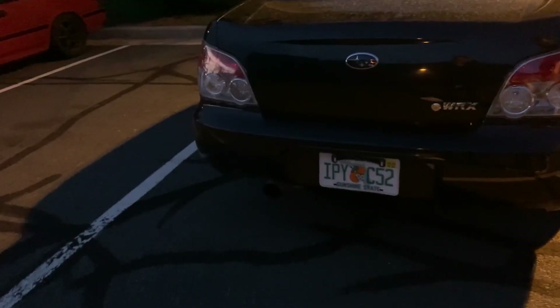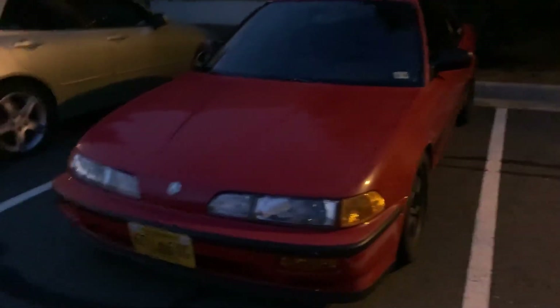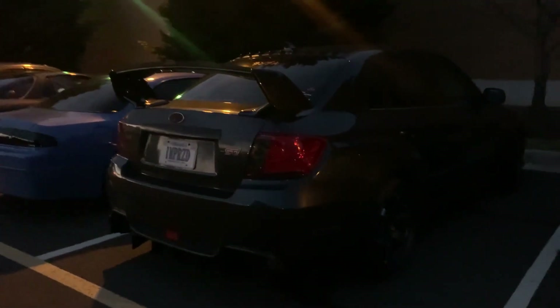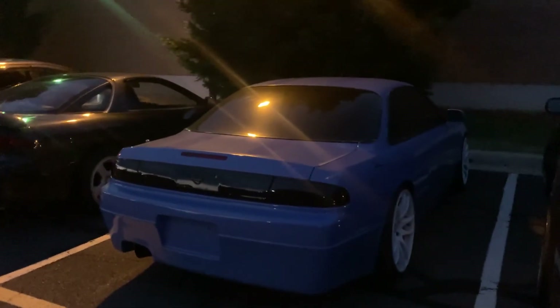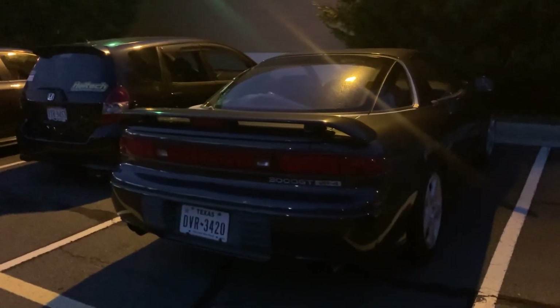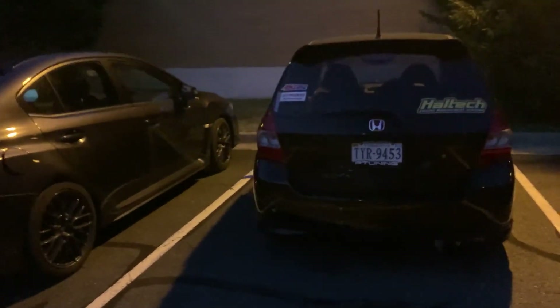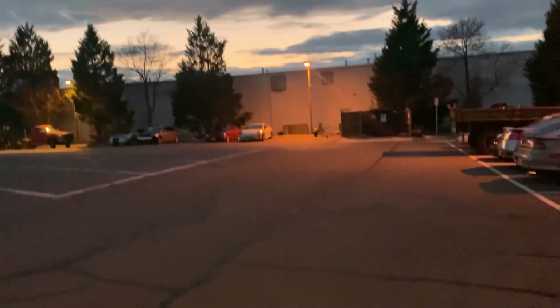There's a WRX — I'm not sure which gen this is, I think this is the Hawkeye. There's a Tegi. We got an IS300. We got an STI on T37s. Oh wow, that's clean — he has a VR4, 3000GT. There's a red one that lives in the neighborhood, I've always seen him around. Is this a Honda Fit? It is a Honda Fit. And then we have the STI. There's a lot of cool cars, so many cars. There's another one down there. Man, this place is sick.